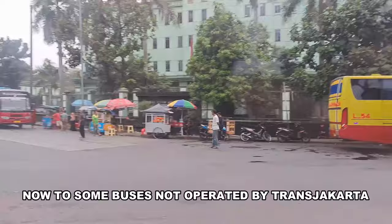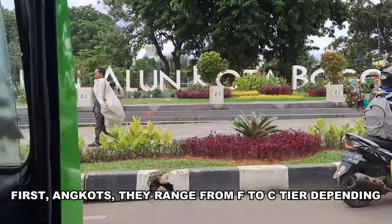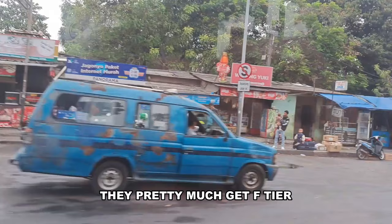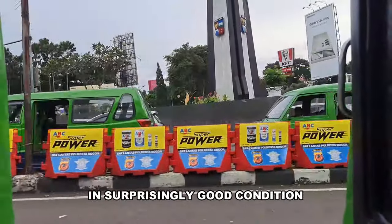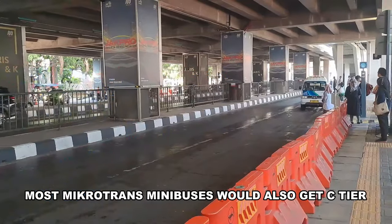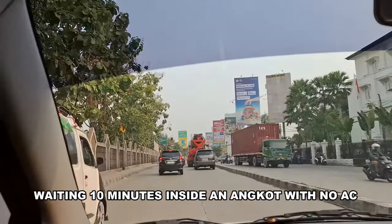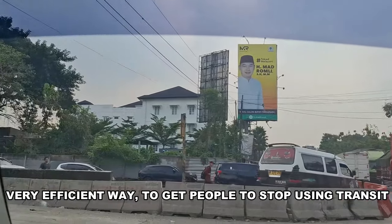Now for some buses not operated by Transjakarta for better perspective. First, ANCOTs — they range from F to C tier depending on how much rust is on the vehicle. Some nasty-looking ANCOTs with rust everywhere get F tier; some in Bogor in surprisingly good condition get D to C tier. Most micro-trans minibuses would also get C tier. Biggest problem: no AC. Waiting 10 minutes inside an ANCOT with no AC alongside 9 other people in 35-degree heat is a very efficient way to get people to stop using transit.